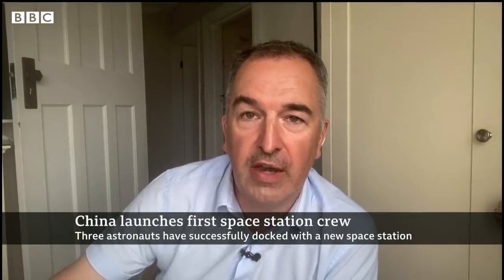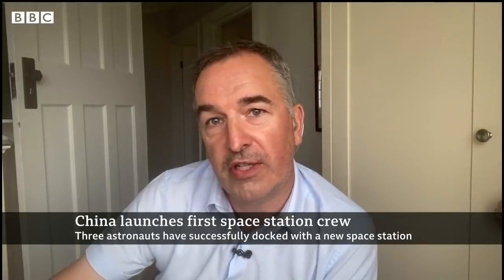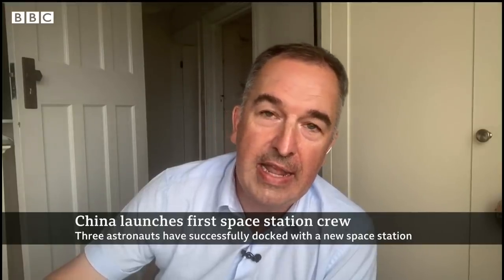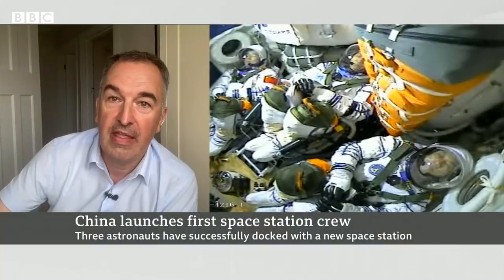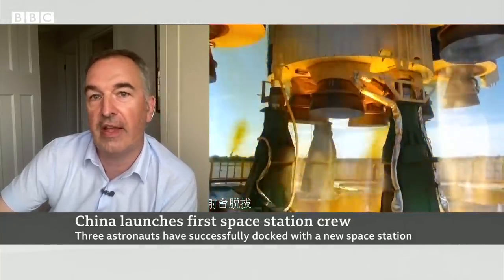If you think about what they've done in the last six months — they've brought rock and soil samples back from the moon, they've landed a rover on Mars, and here they are building a space station 380 kilometres above the Earth. They're getting very good at this.